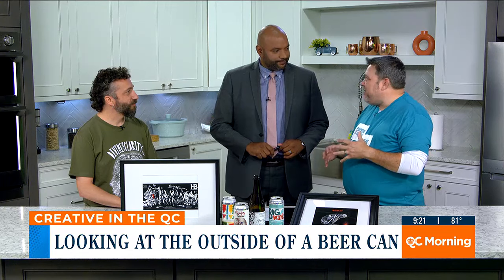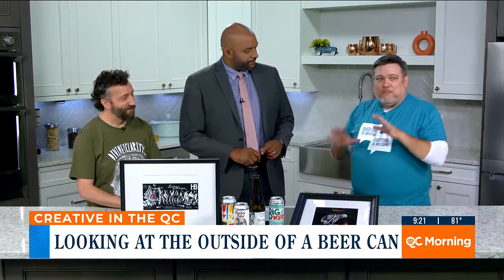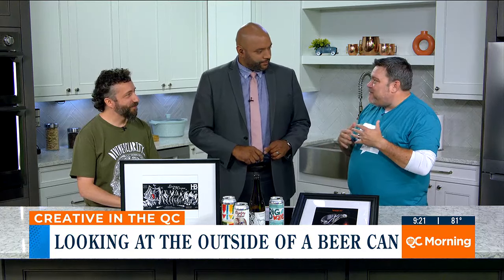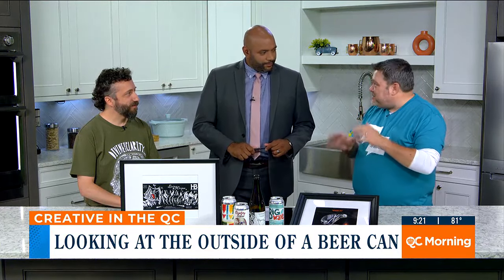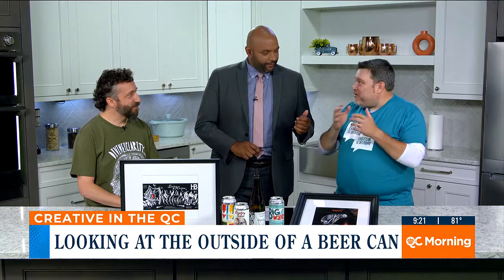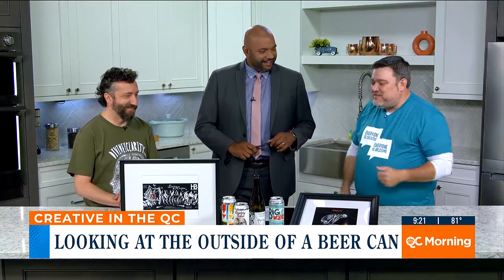With International Beer Day coming up, I know people are going to be diving in. I know you like to have a good craft beer now and again, but I just want people to slow down and think about the local creatives that beautify the outside of the can. So just take a beat before you indulge and think about all the hours that Dave puts in to make it something you want to pick up.